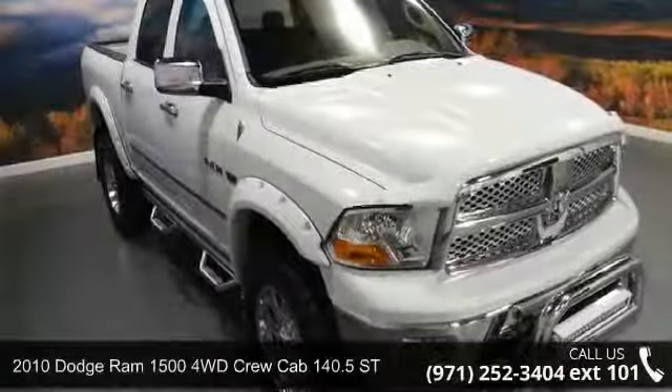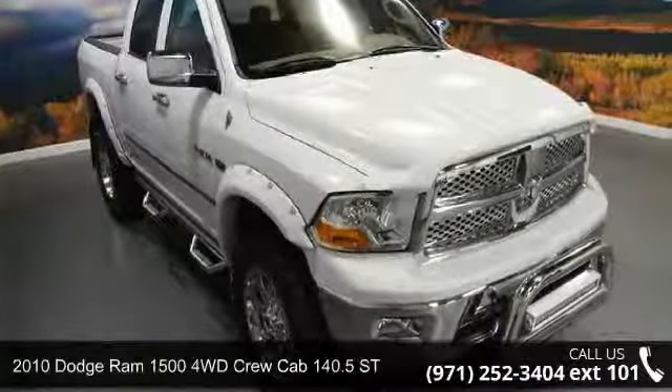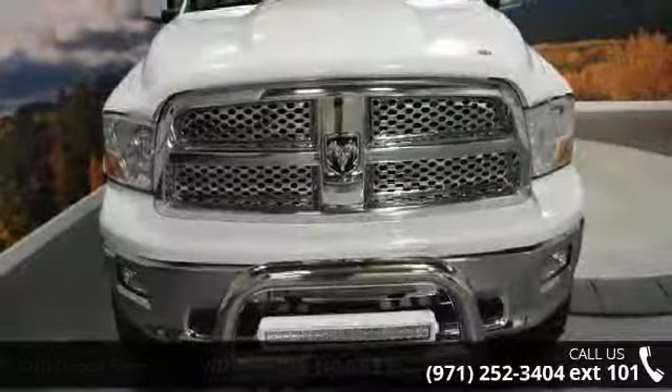Imagine yourself in this 2010 Dodge Ram 1500. If you are looking for a first-rate auto, this one could be yours today.